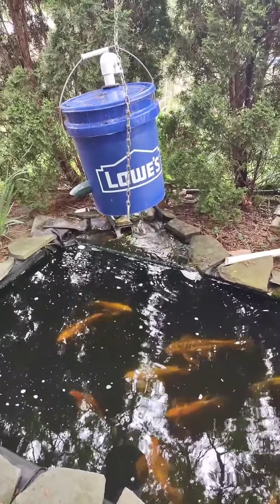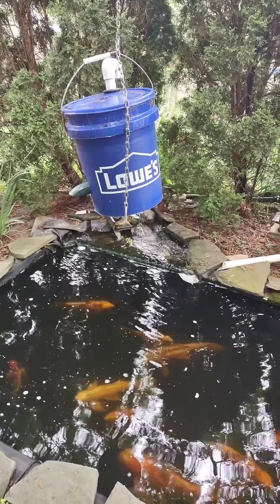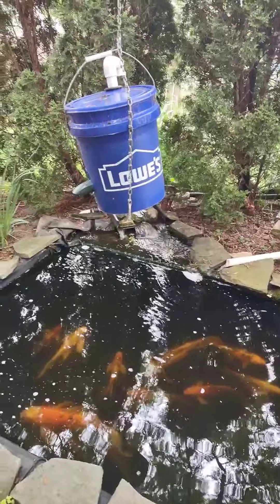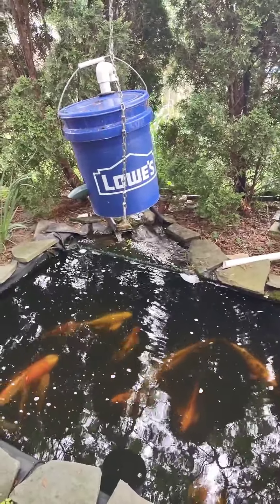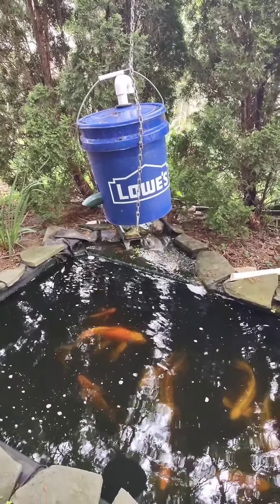I've got it in this five gallon bucket here, and the reason I've got it in the bucket is — you know if you get raccoons or something — I used to have it mounted at the side of my pond, came out one day and all the food is in the pond and they've dismantled it.